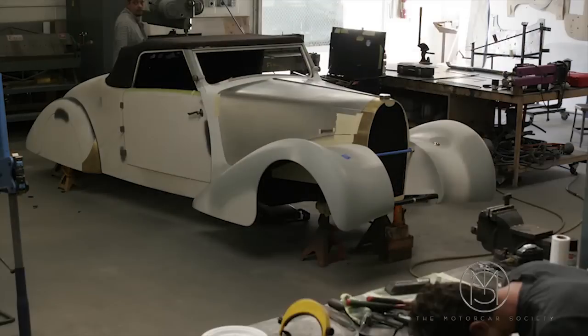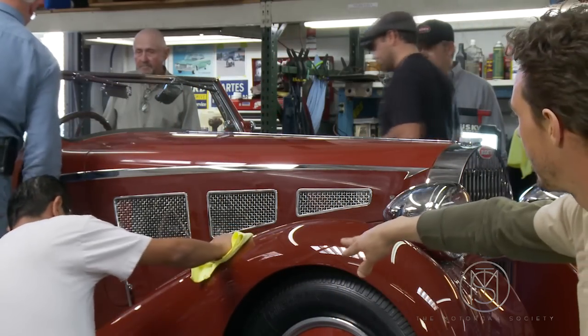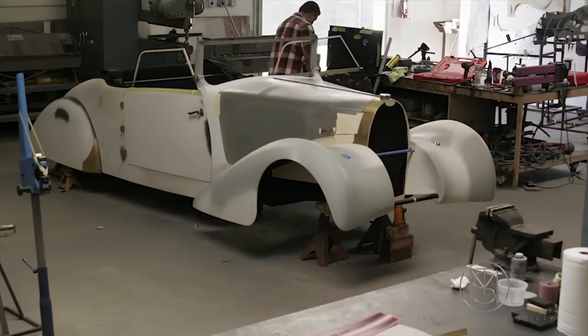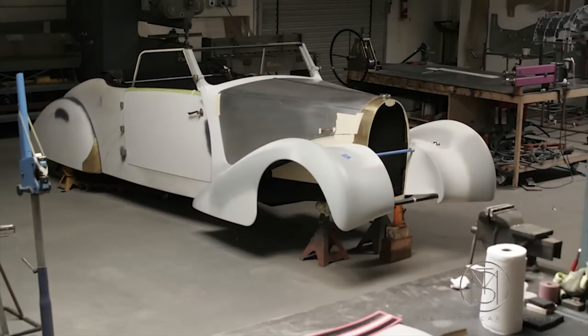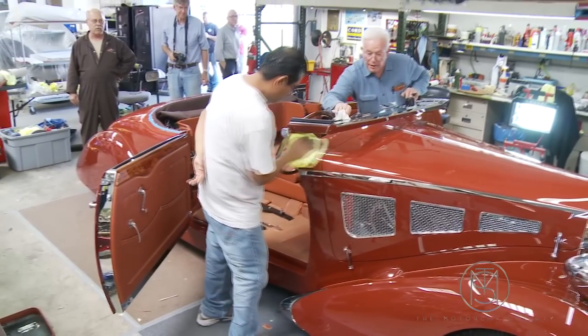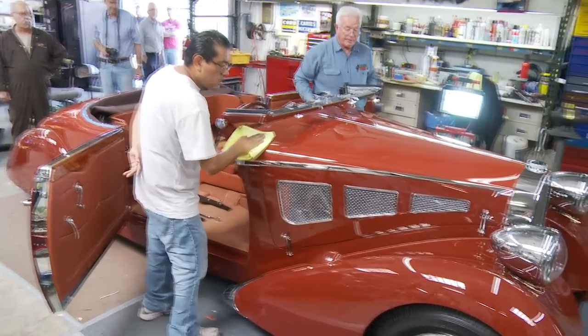The third challenge was to shape all those reverse compound shapes on different fenders. They are very long — they go from the very front to the bottom on the back, and those were the biggest challenge. It was a teamwork effort with the whole panel, all the mechanics, and Alan Taylor with his knowledge. It was a really, really nice project.